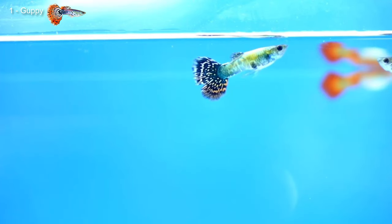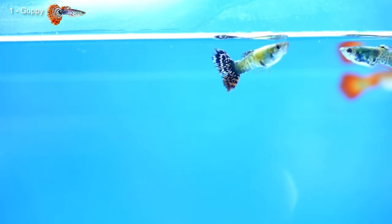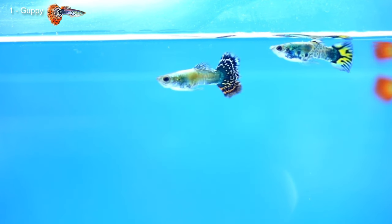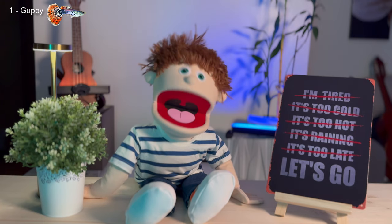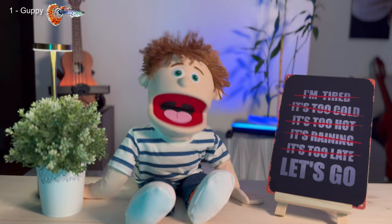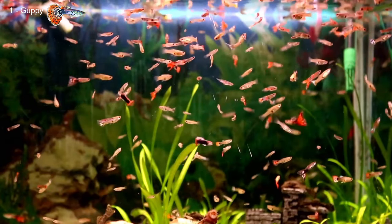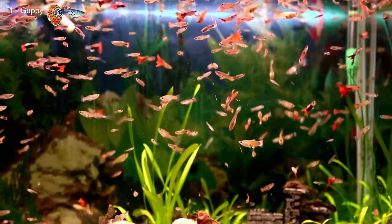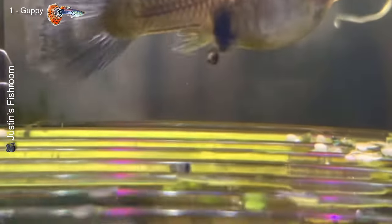The first fish on our list is the famous guppy, or Poecilia reticulata. This small fish comes from South America and can be found in various habitats, from rivers to calm ponds. Guppies are known for their vibrant colors and how easy they are to care for. They look like tiny rainbows! That's right — they're very popular because of their variety of colors and patterns. Also, guppies are livebearers, meaning they give birth to baby fish instead of laying eggs.